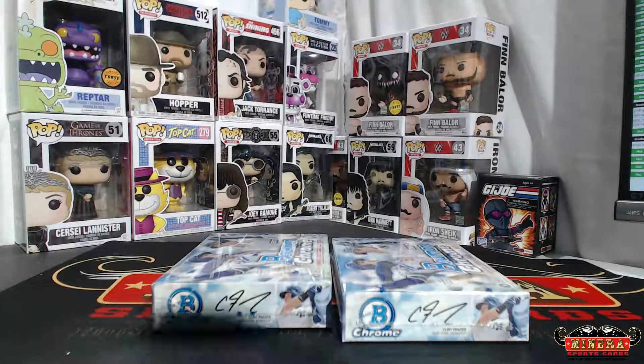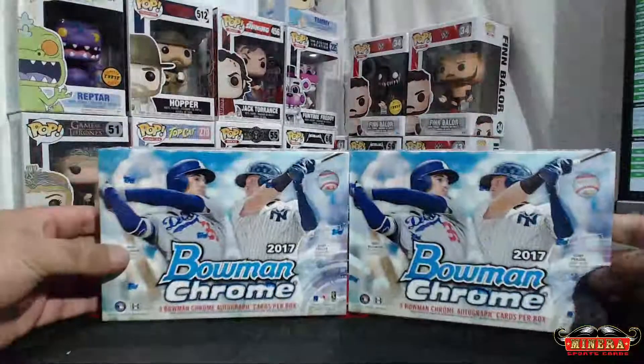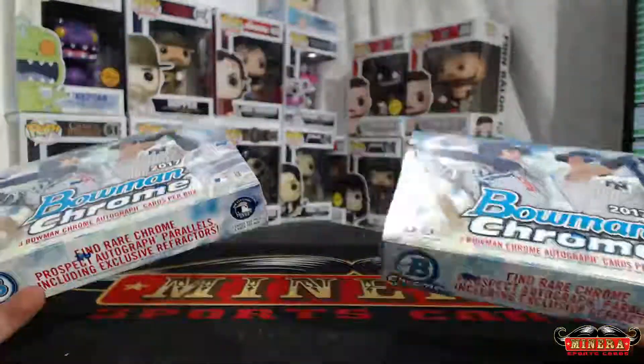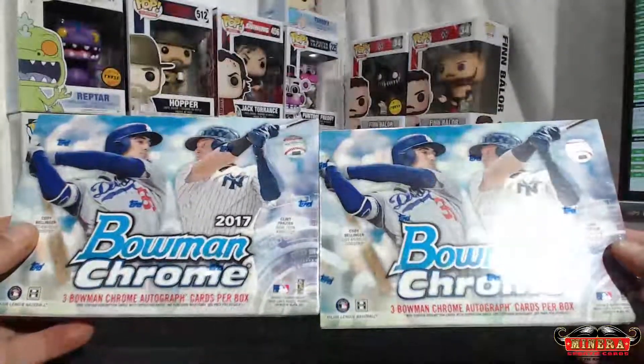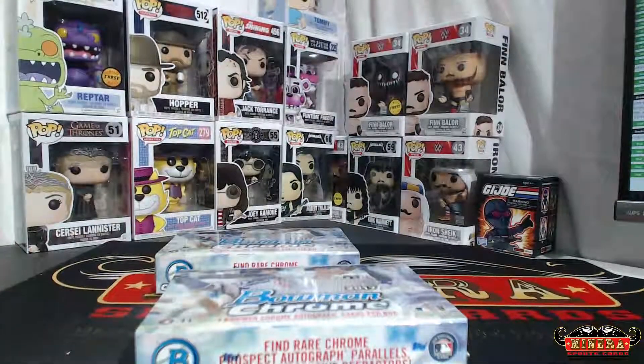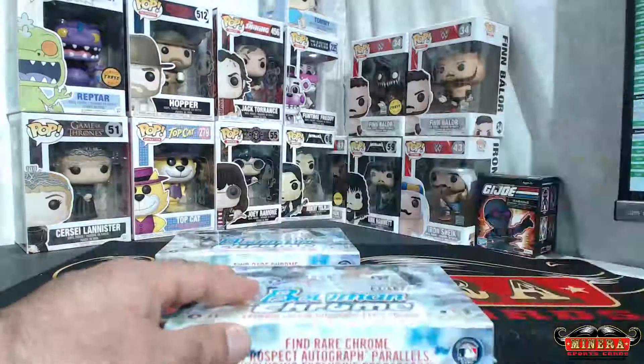Jonathan, good luck Jonathan. Two boxes of 2017 Bowman Chrome HTA. Forever Collectibles is the name of the company. Here we go. Good luck.